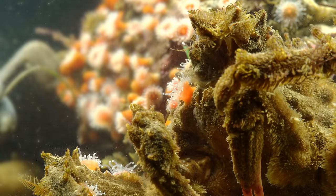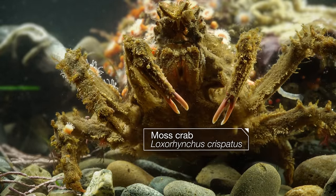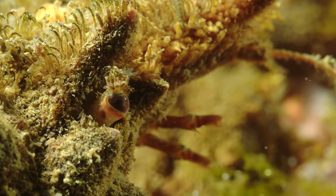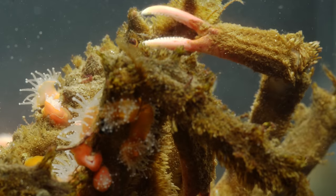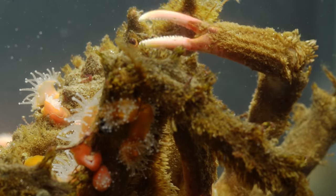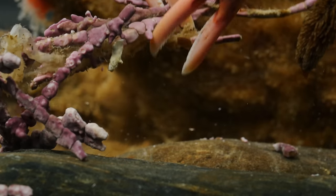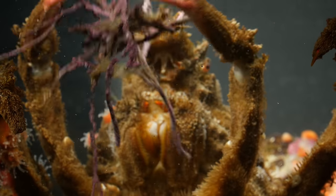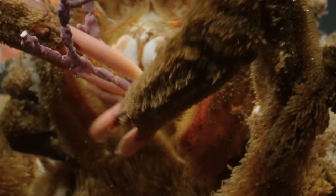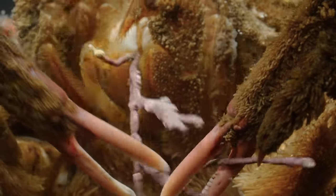Sometimes one piece of flair just isn't enough. Meet the extreme decorator crab — the ultimate fashionista. It's covered in hooks all over its body. A quick check, and the crab can tell its face is unprotected. This crab is a picky dresser. It nibbles on a piece of algae, trying to figure out: is this good to eat, or is it covered in noxious chemicals that make it better suited as an outfit?